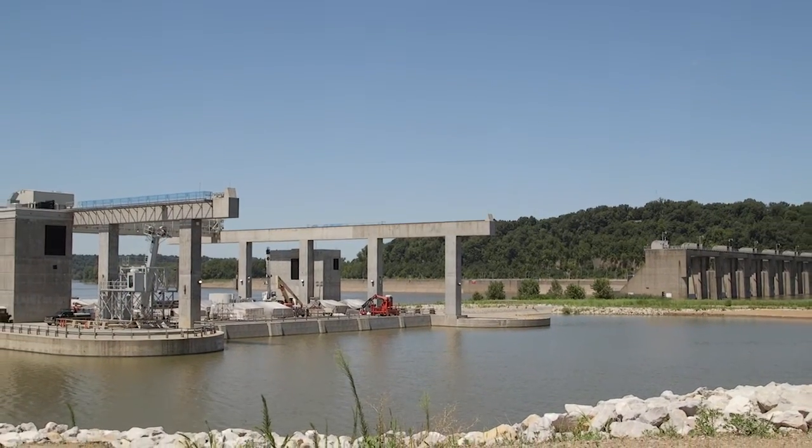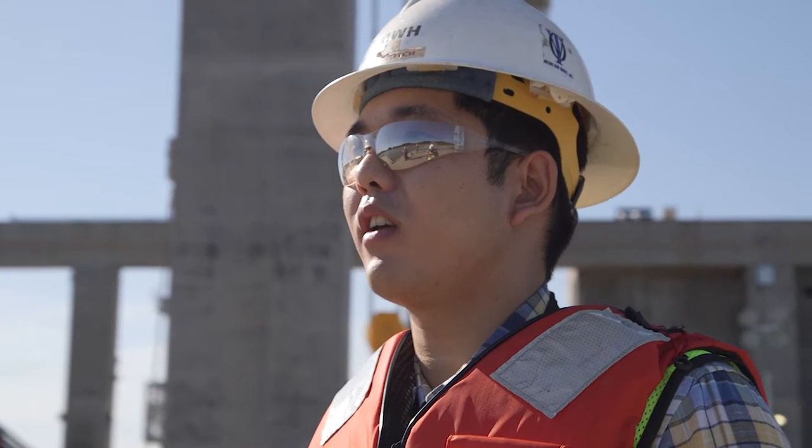Pretty soon here we're going to see the whole thing generate power, and that to me is really exciting. My name is Sam Choi. I'm a field mechanical engineer at MWH.